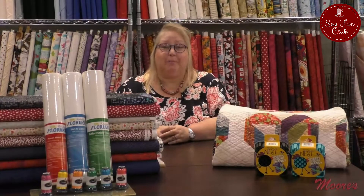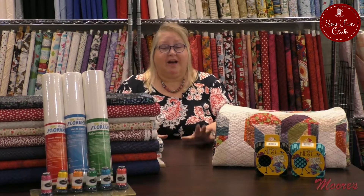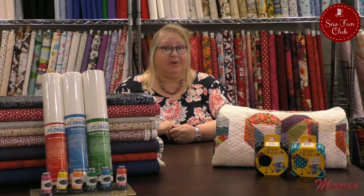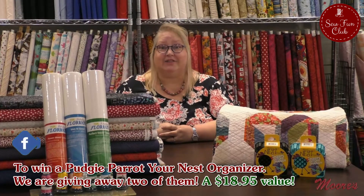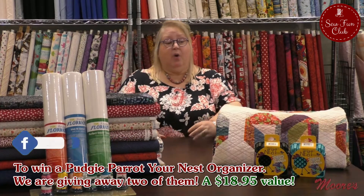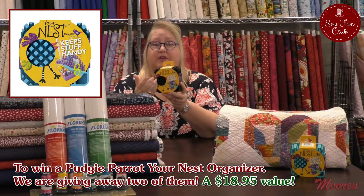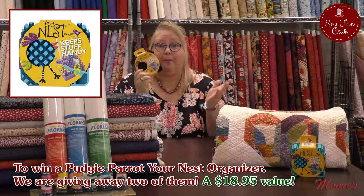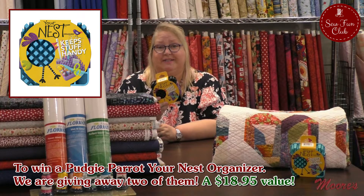Hello everyone and welcome to Moore Sewing Center's May Virtual Sew Fun Club. We've got a lot to talk about and I'm so excited to have Embellish be our featured trunk show this month. But before we get to the trunk show, we've got some business to take care of. With all Sew Fun Clubs, we want you to like, comment, and share — and you'll have a chance to win one of these wonderful nests, which you can use to hold all your notions and tools right next to your sewing machine.